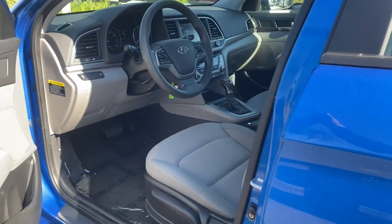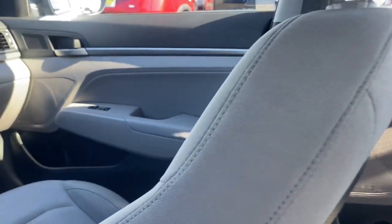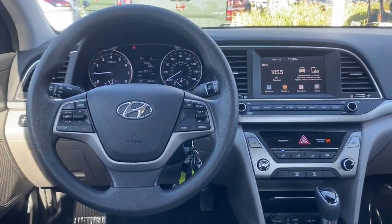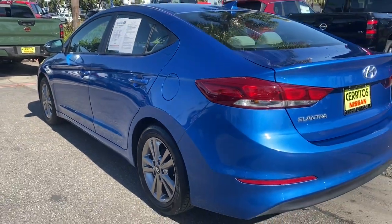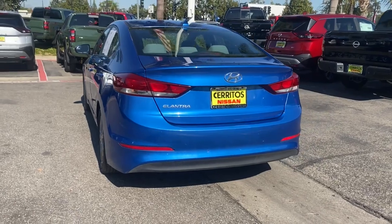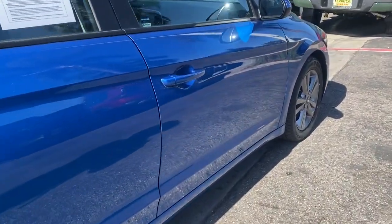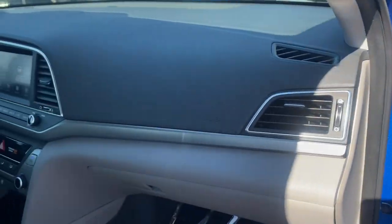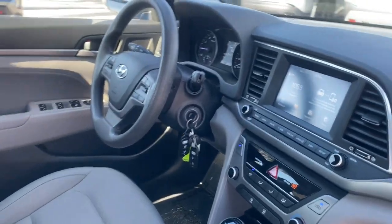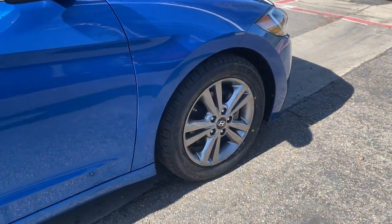Innovation meets refinement in this modern energetic Elantra. See for yourself when you take it out for a test drive. Our professional staff looks forward to giving you excellent service. Thank you so much.